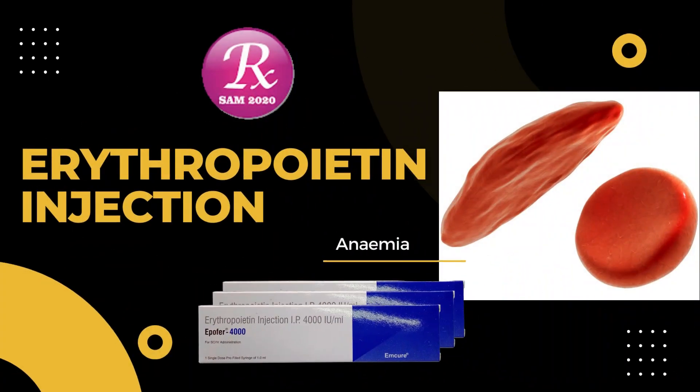Welcome to my channel RxSam2020. Today we discuss a drug name: Erythropoietin Injection.